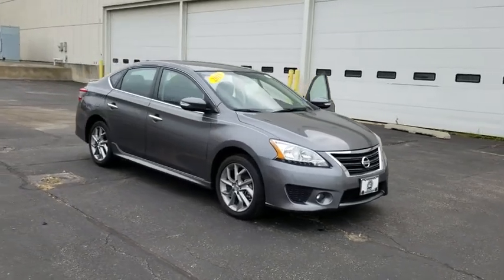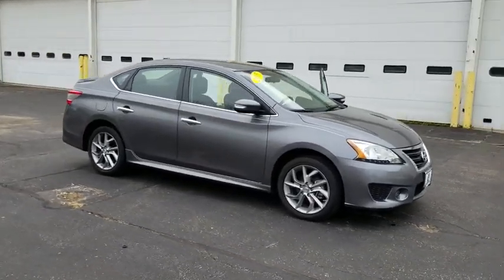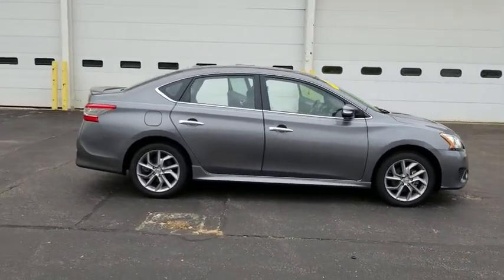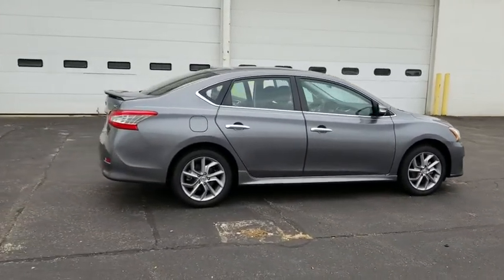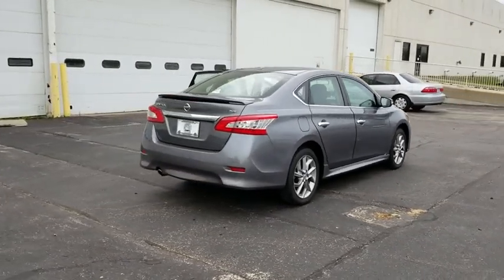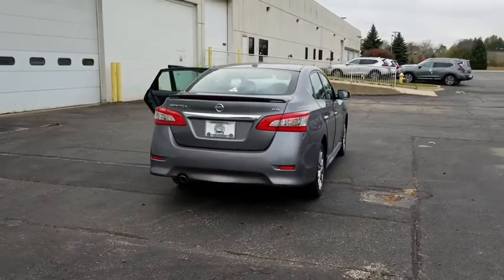The 2015 Nissan Sentra. With its spacious and versatile interior and stellar fuel efficiency, the Nissan Sentra is the obvious choice for anyone who wants to enjoy a stylish and comfortable ride. This vehicle has less than 8,000 miles.